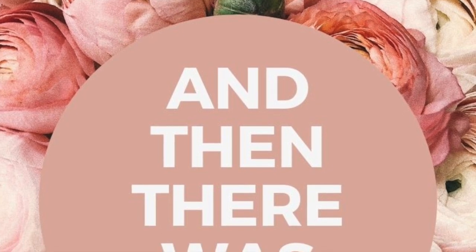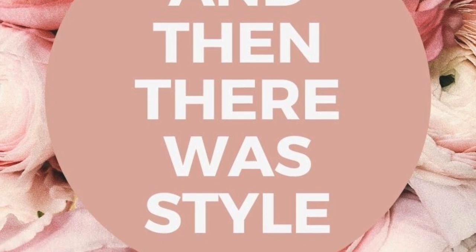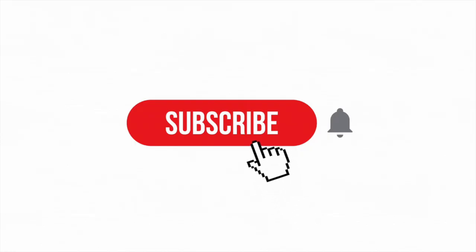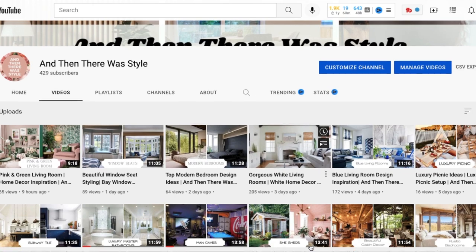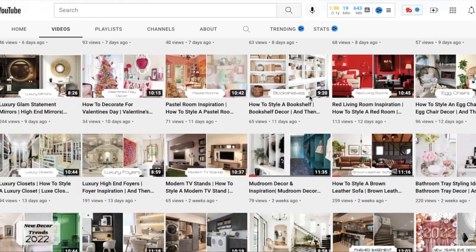Hey guys, and welcome back to And Then There With Style, your YouTube home decor channel. While you are here, don't forget to subscribe to become part of our home decor family. Also take a minute to check out some of our previous videos, and I am so proud to say that we have officially hit over 2,000 subscribers, so thank you so much for that.